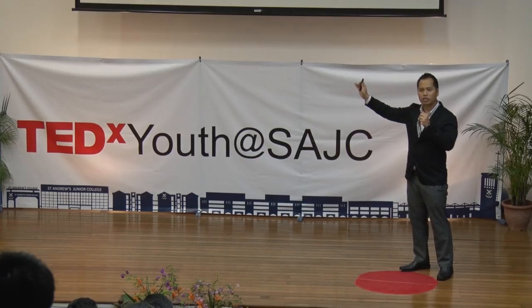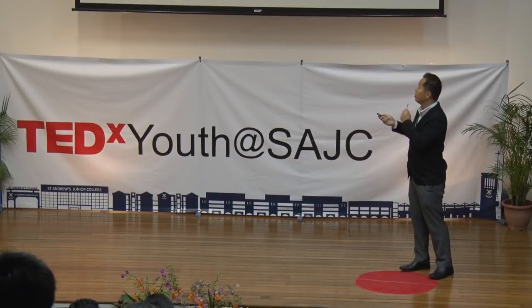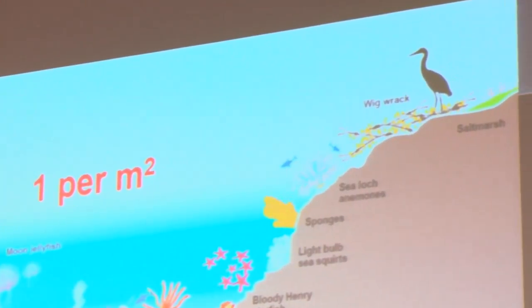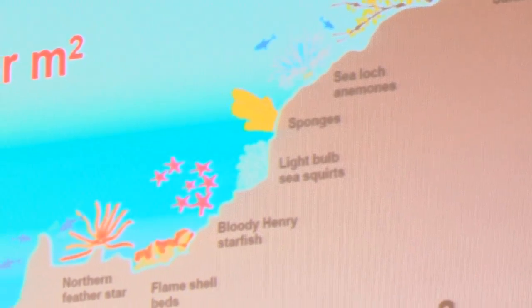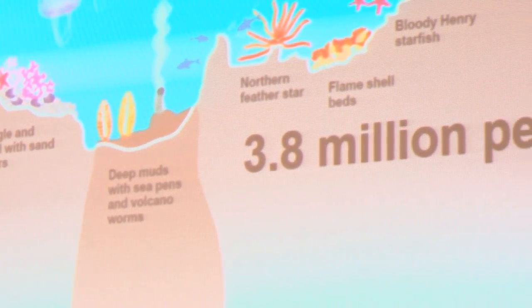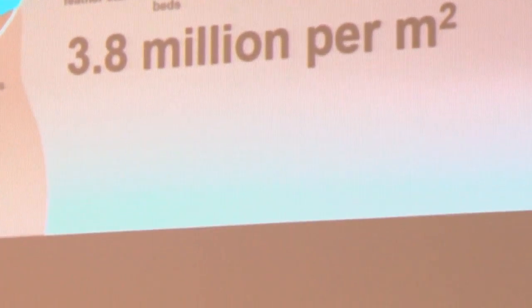The problem doesn't end here. Somewhere in Tokyo, scientists looked at the amount of plastics in our waters and found that near the surface, there is about one plastic per square meter. But on the seabed, there are 3.8 million per square meter. So the 5 trillion plastics we're looking at is likely a severely underestimated number, and this poses a huge problem for the ocean.